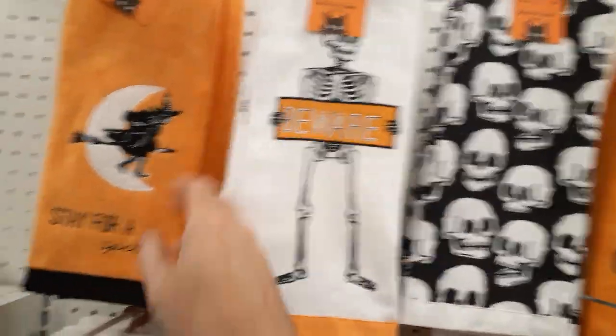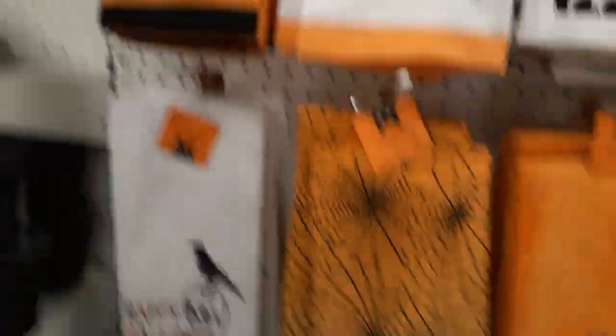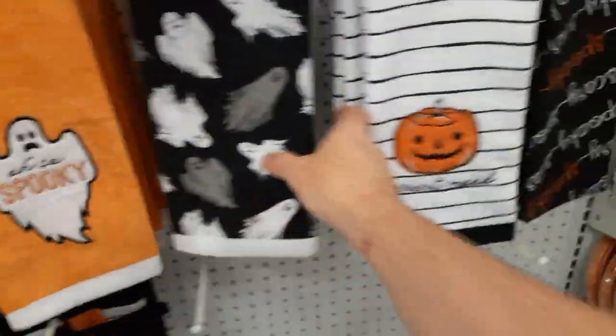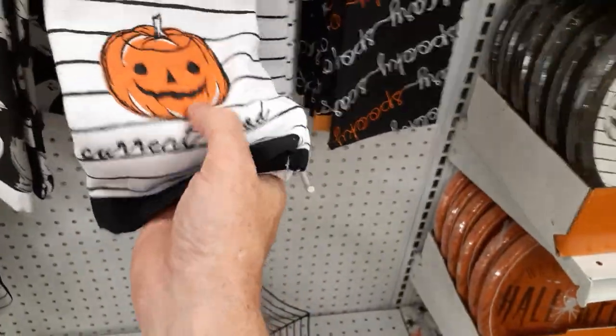Beware — they always ruin that stuff with the writing on them. Oh, the witch is kind of cool, she's all tussled, $10. Crow on a skull, $10. Spider rubs, $10. Oh so spooky. The little towel that matches the tablecloth is pretty cool. The old school pumpkin, I kind of dig that. They're nice, they're soft towels, but not $10 for one towel.